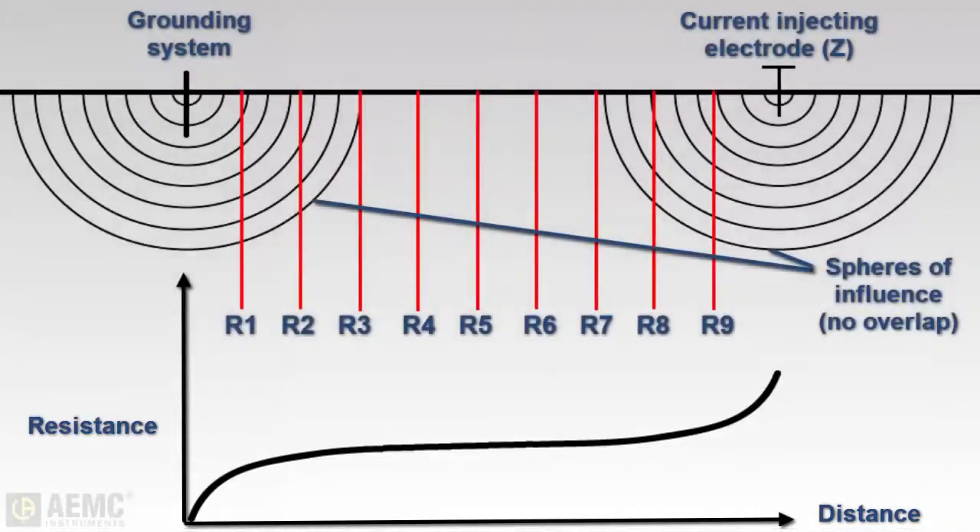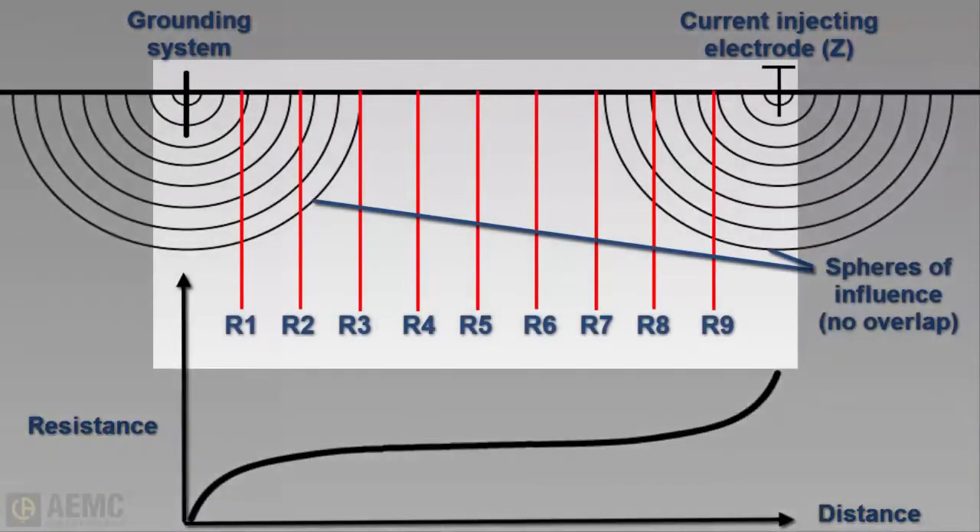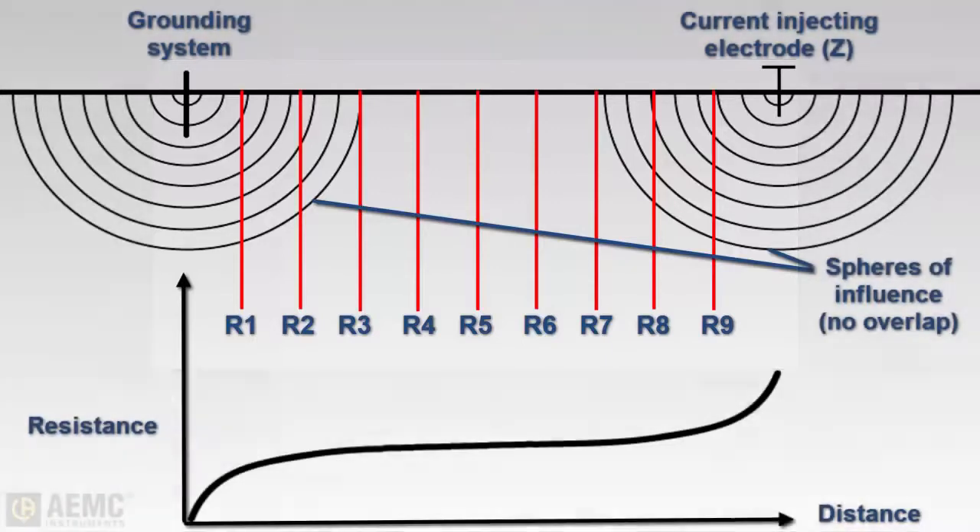In a full fall-of-potential test, this involves taking a measurement at every 10 percent increment of the distance between the rod under test and Z. To ensure an accurate measurement, be sure to place the current electrode far enough from the ground rod under test so that the central measurements of the potential electrode will be outside the sphere of influence for both the ground rod and the current injecting electrode.